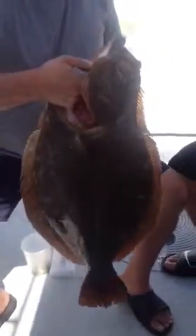Look at that beautiful monster of a fish. Take a look at his gills. That's a champion fish right there. Great job.